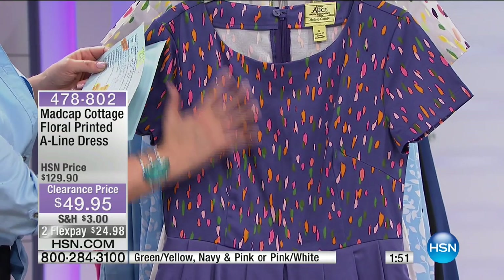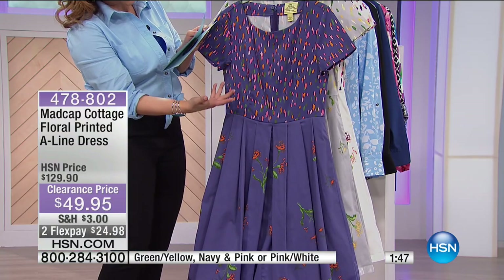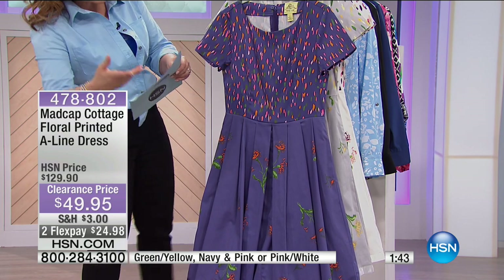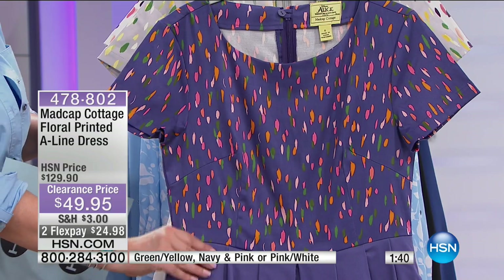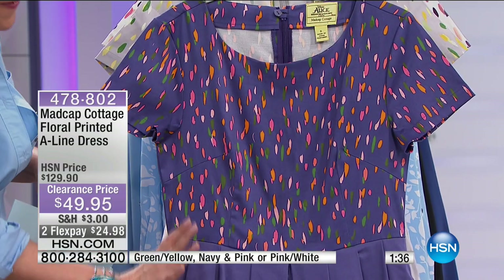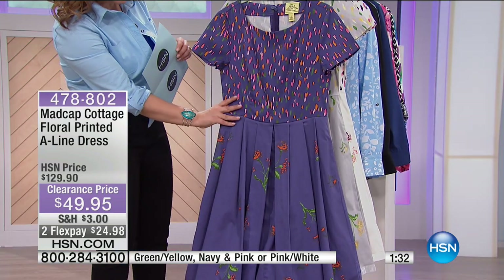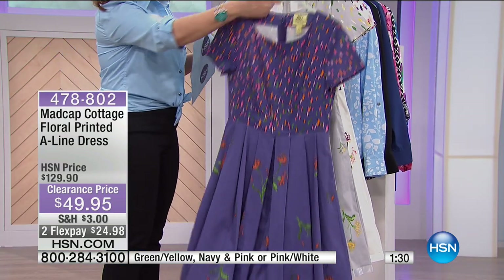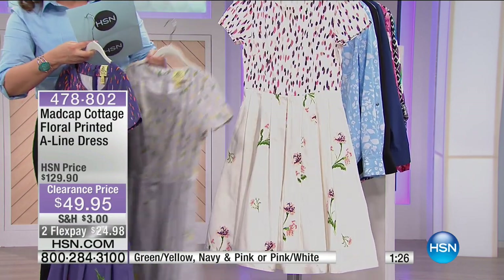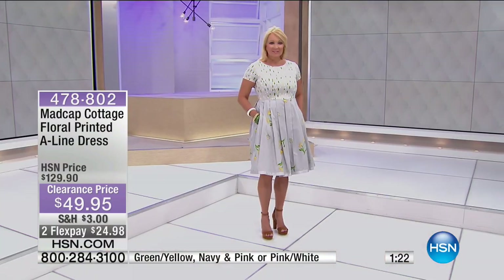The prints are actually painted and designed by John Locke, who is one of the founders along with Jason Oliver Nixon. They bring us these gorgeous textiles, and now they're delving into fashion. Look at this perfect ladies dress — this is so feminine and pretty with that A-line design. What we're looking at here is the navy pink. We also have it in the beautiful green yellow, and then the pink and white. Item number is 478-802.